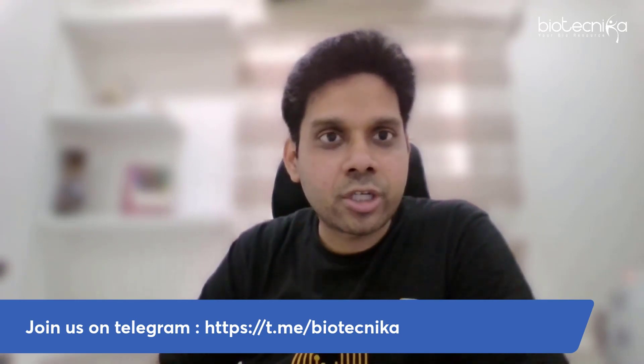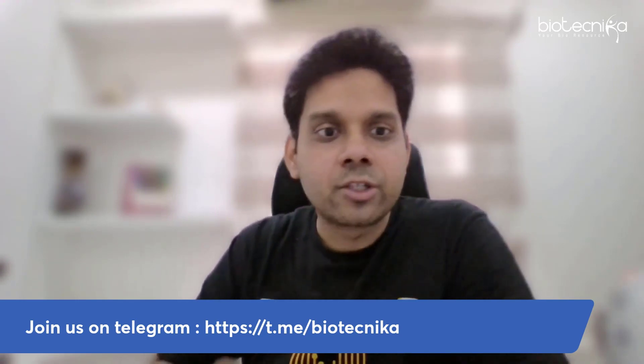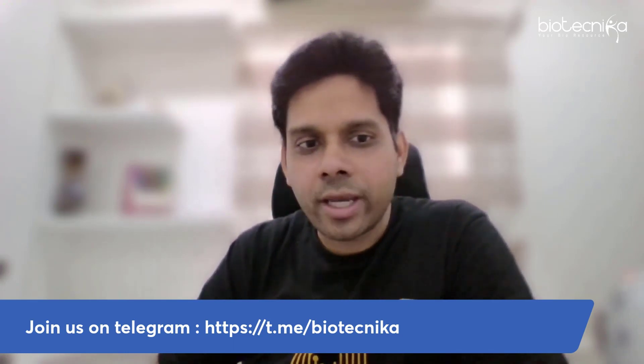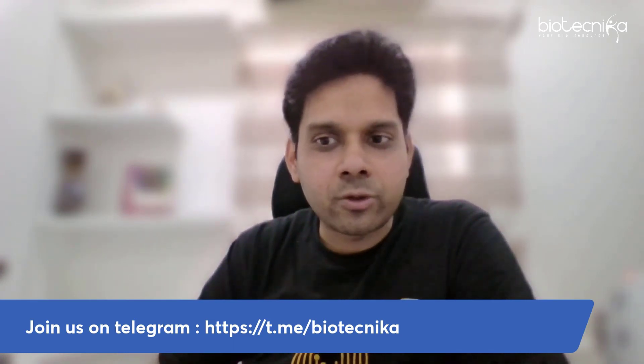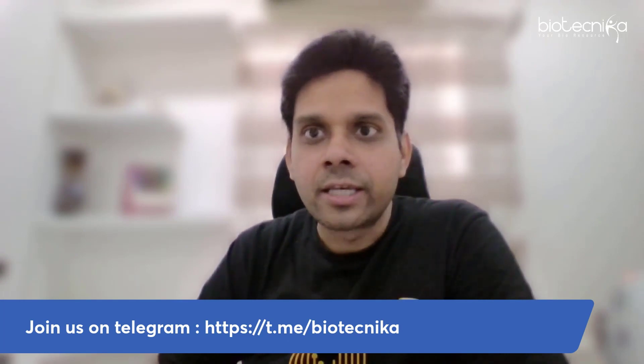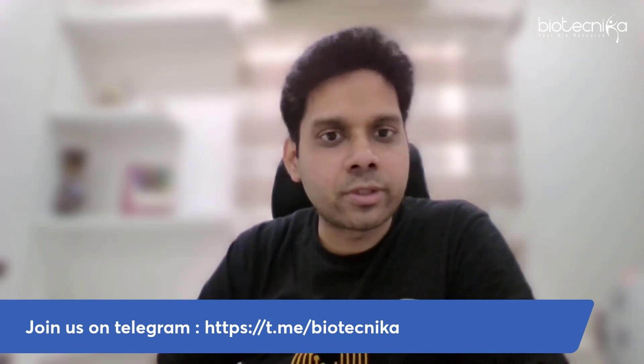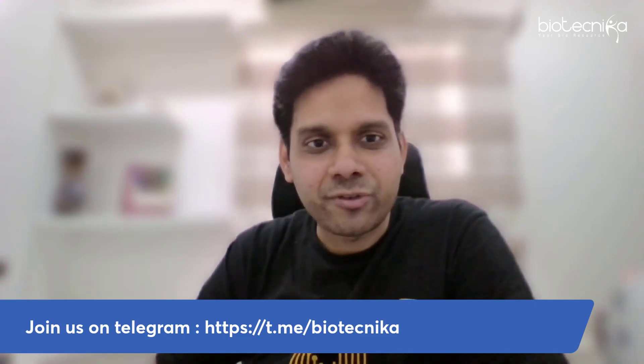In the meanwhile, if you have any questions, doubts, or want to challenge any question and confirm with us, go to t.me/biotechnica and discuss with us before you challenge the questions. Time is short — it is the 23rd and you have until the 25th, so let's do this together and come out victorious.